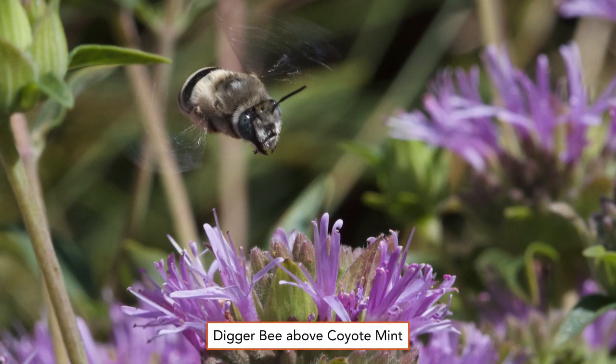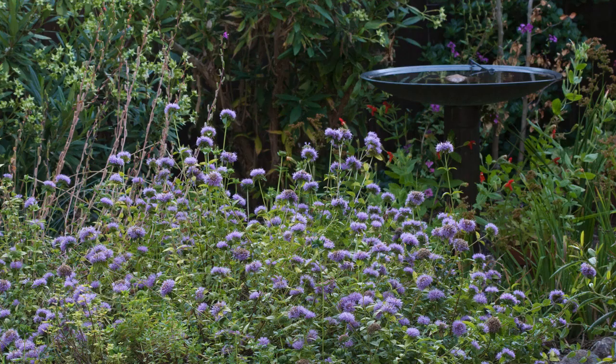Another digger bee — this one is an Anthophora species approaching a coyote mint in June. This bee has only black and white bands, but otherwise, at a glance, looks like a bumblebee, though bumblebees don't have black and white bands. Here's a different group of coyote mints, botanically known as Monardella villosa, also in June.